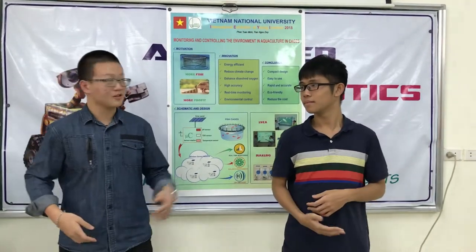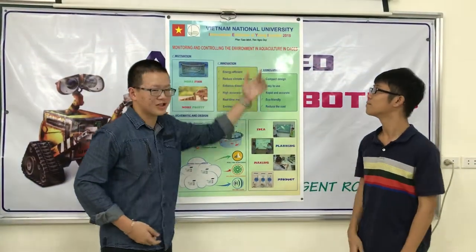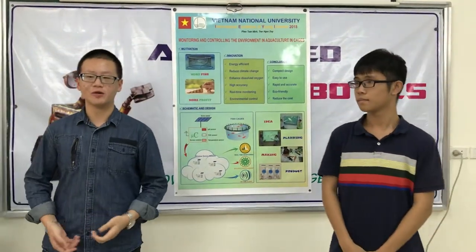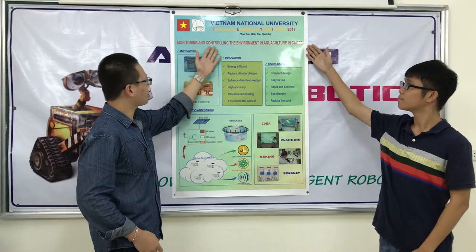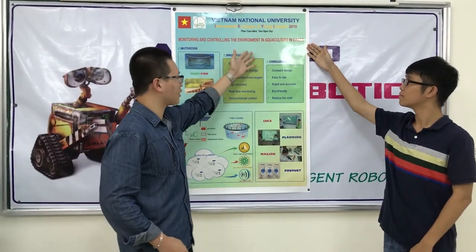Good morning ladies and gentlemen, we are students from Vietnam National University. First of all, we would like to send our warmest greetings to all of you. Today, it is such an honor for us to be here to present our invention, which is called monitoring and controlling the environment in aquaculture in cages.